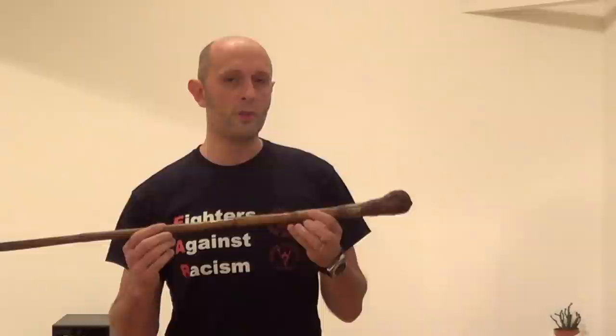Hi guys, so I thought I'd say a little bit about sword sticks. Sword sticks are something that turn up in movies a fair amount, but what maybe most people don't realise is that sword sticks are actually fairly common as antiques.